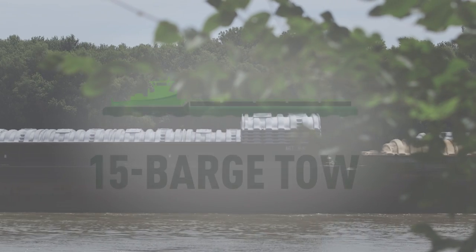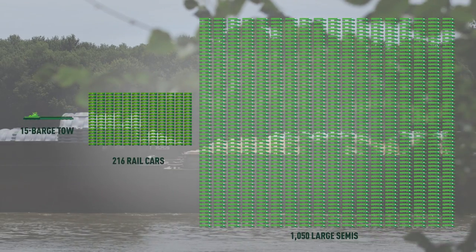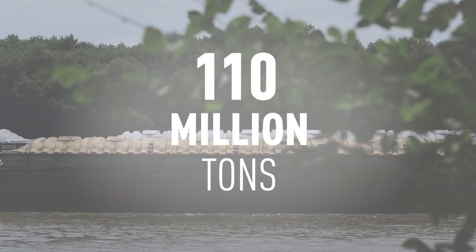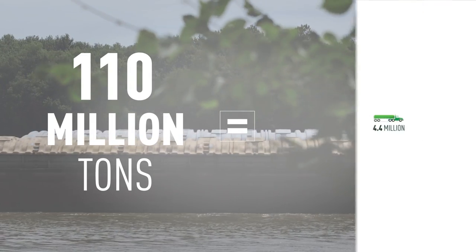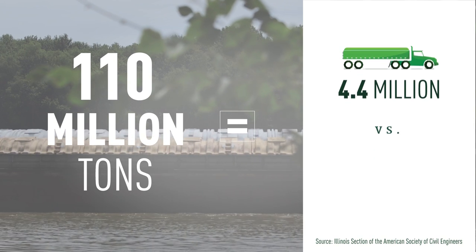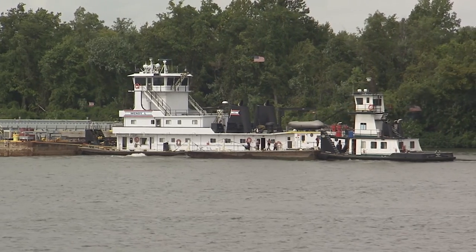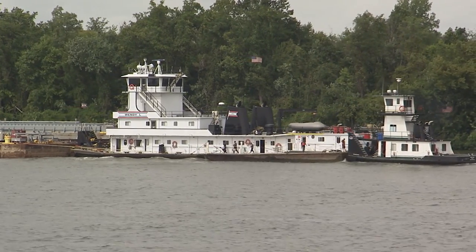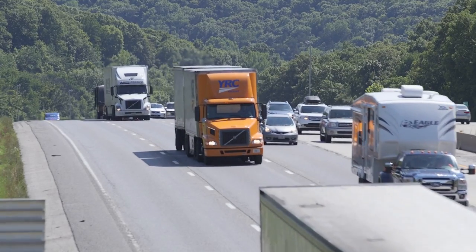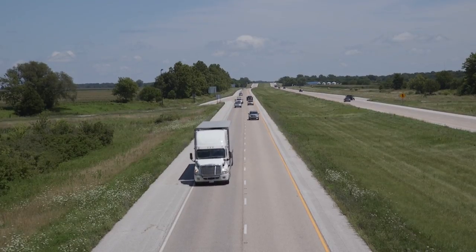A typical 15-barge tow equals 216 rail cars or 1,050 large semis. The 110 million tons of material transported annually on Illinois waterways are equivalent to 4.4 million semi-trailer truckloads or 1.5 million rail cars. There'll be 8 to 10 guys on that tow moving it, which if you did that with semis, you're talking about 870 truck drivers — and the emissions from every one of those engines, and the wear and tear to the roads.